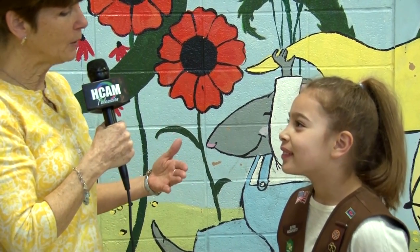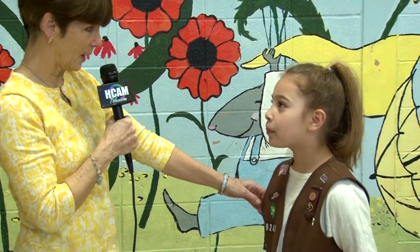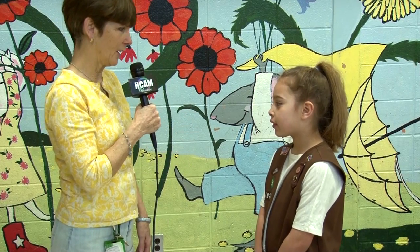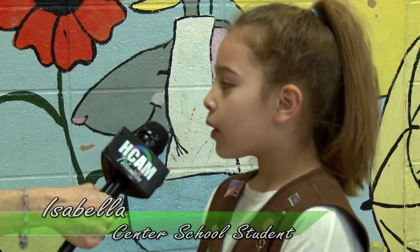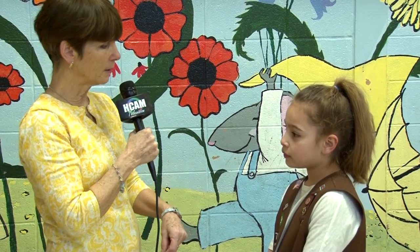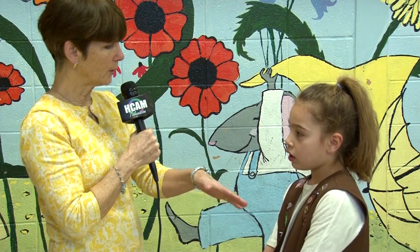Now we have Isabella. How is being organized a good thing? I see that you are a Brownie. If your desk is not organized, you can't find anything. But if it is organized, you can find what you need. Right — so having an organized desk is helpful in school. Do you ever make lists of things you need to do, or try to organize your things at home — all the dolls in one place and the toys in another? Yeah, and that helps. Thanks, Isabella.